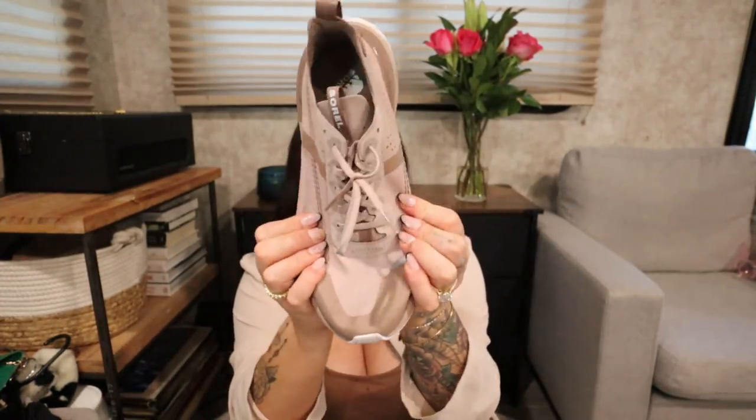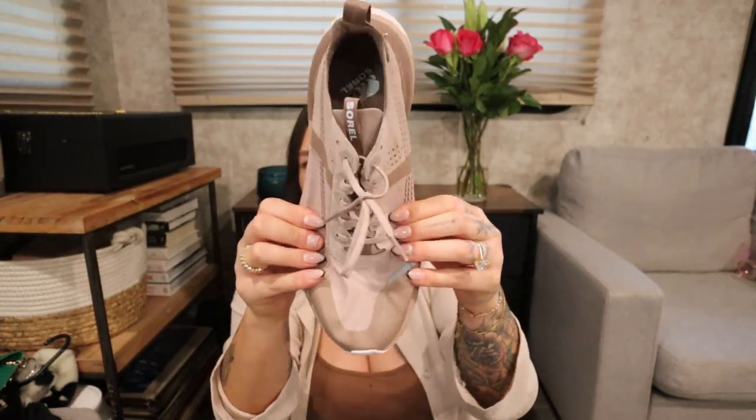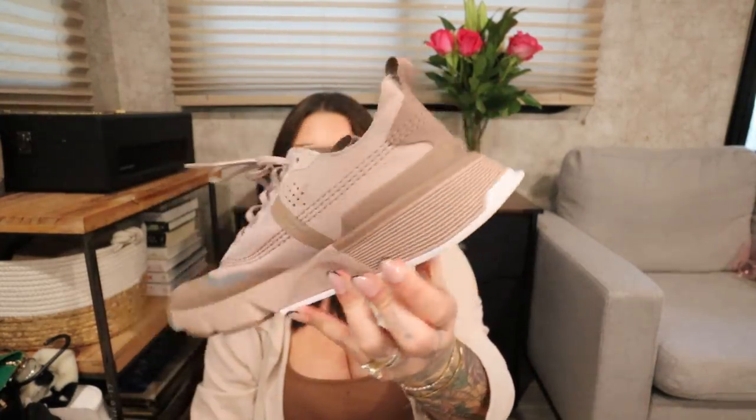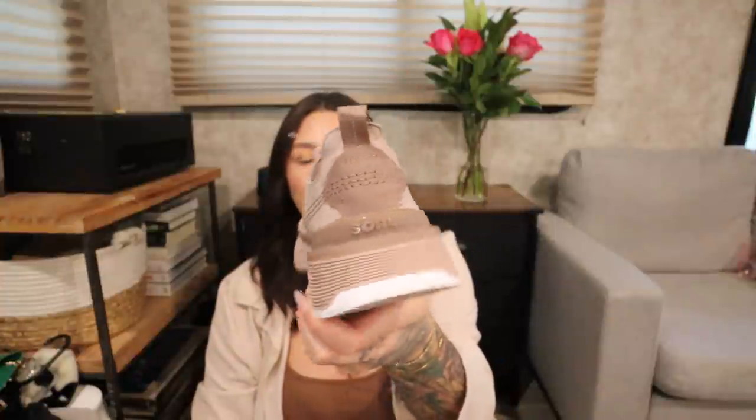This is the tan beige color and I absolutely love them. These are probably the best sneakers I've ever worn. Some sneakers feel really hard when you put them on, but these are really soft on the side of your foot. Sorel knows what they're doing with their sneakers. I think they're like 90 bucks, but I promise you they're worth it.